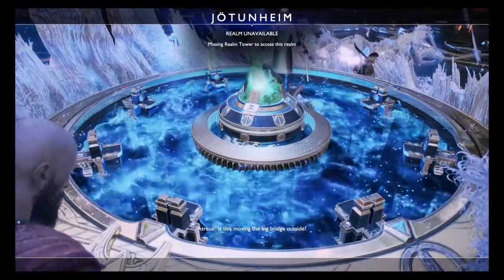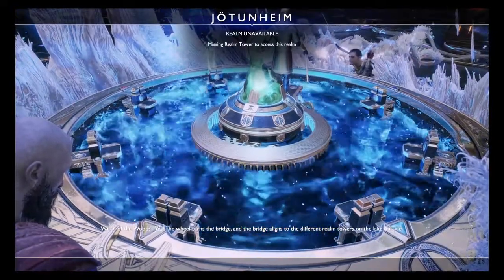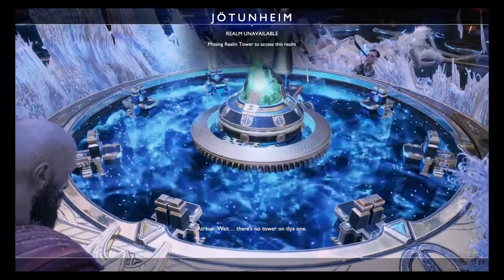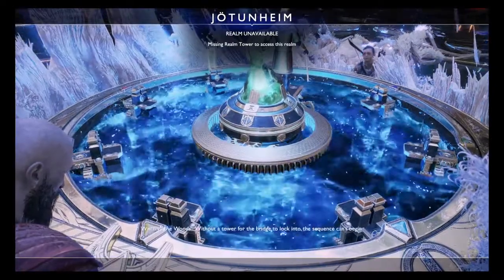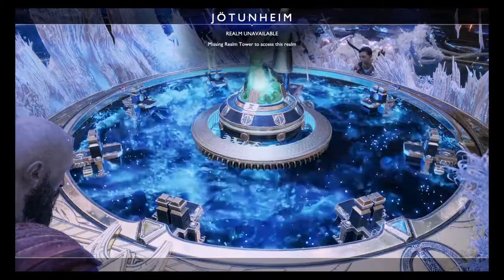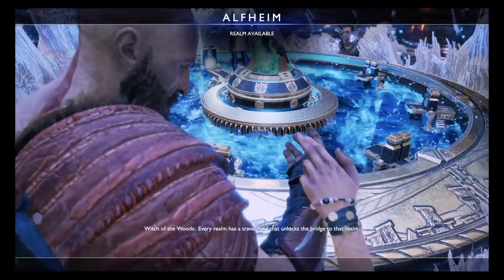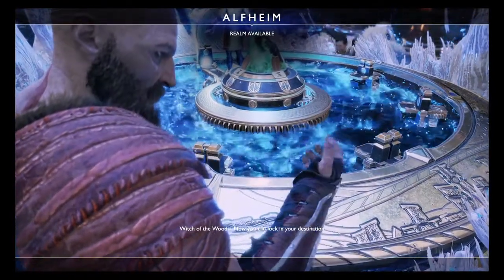Wait, is this moving the big bridge outside? Yes. The wheel turns the bridge, and the bridge aligns to the different Realm towers on the lake outside. Wait, there's no tower on this one. And that's why Realm travel to Jotunheim is impossible. Without a tower for the bridge to lock into, the sequence can't begin. Every Realm has a travel room that unlocks the bridge to that Realm. I'm giving you the one for Alfheim. Now you can lock in your destination.